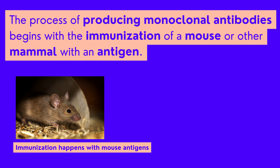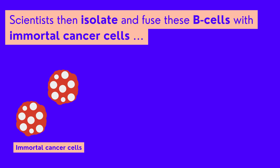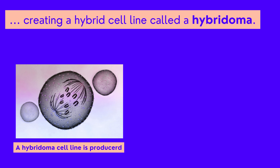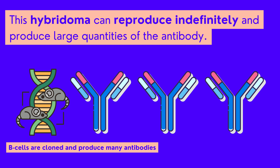The process of producing monoclonal antibodies begins with the immunization of a mouse or other mammal with an antigen. The immune response generates B-cells that produce antibodies against this antigen. Scientists then isolate and fuse these B-cells with immortal cancer cells, creating a hybrid cell line called a hybridoma. This hybridoma can reproduce indefinitely and produce large quantities of the antibody.